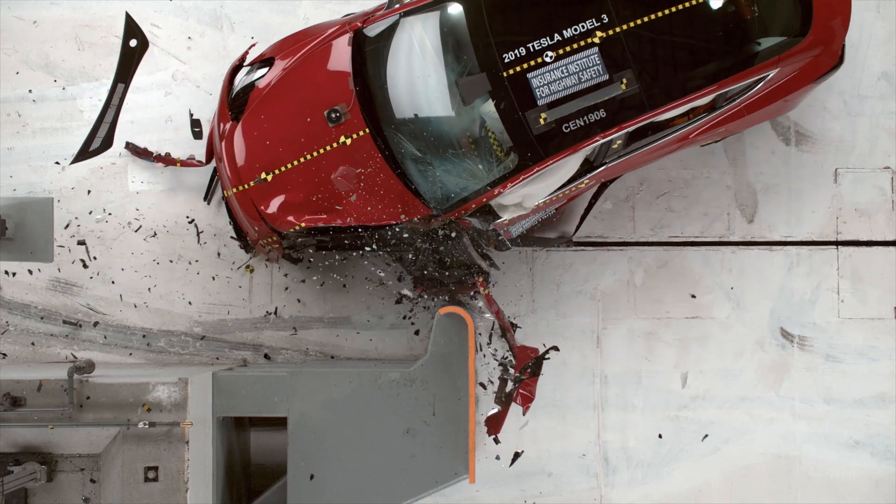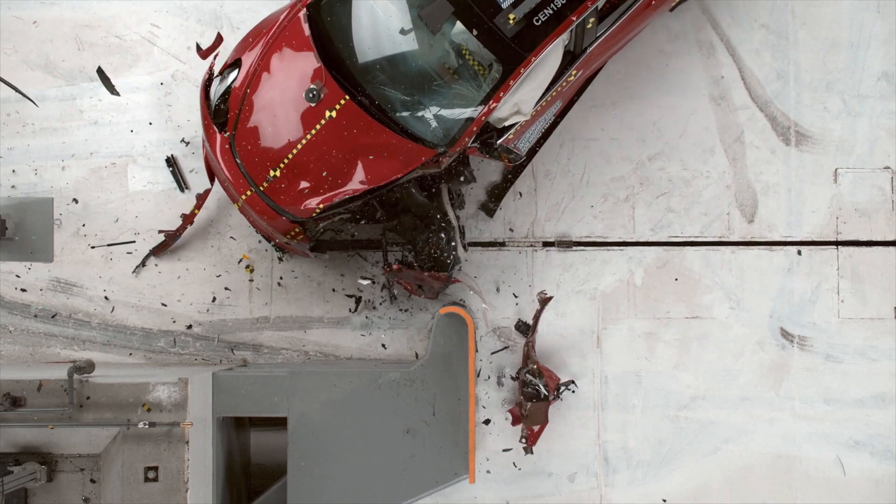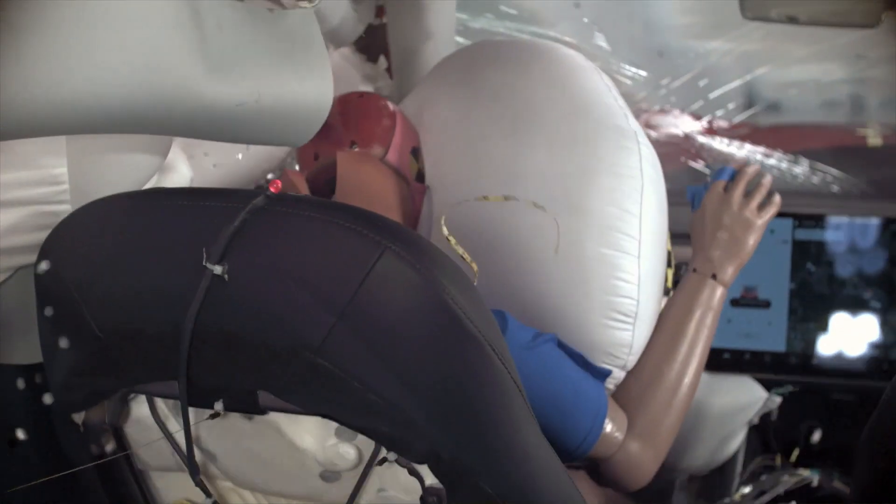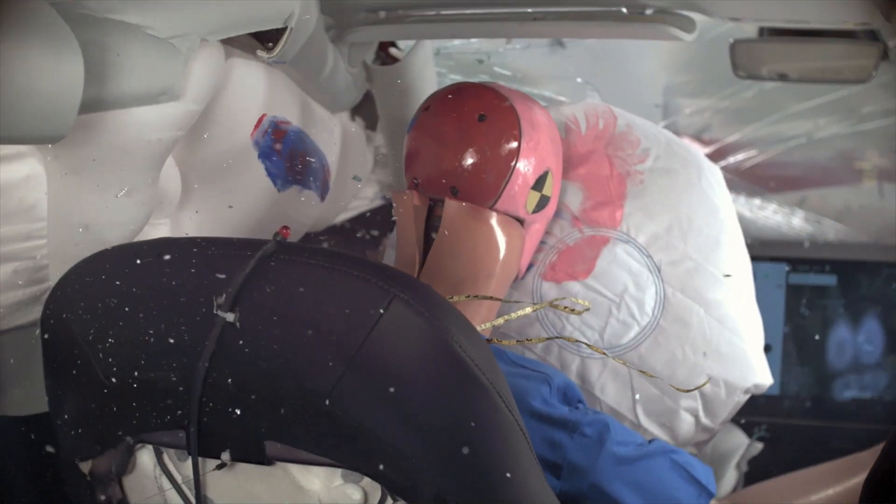Though there was slight buckling of the door sill and moderate intrusion in the lower part of the door hinge, the passenger compartment was well maintained. Forces on the head, neck, chest, and pelvis were rated good, while the lower leg forces were rated acceptable.